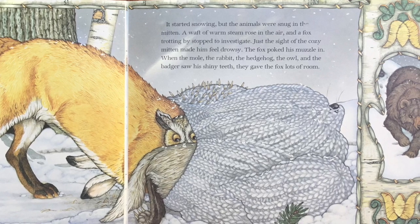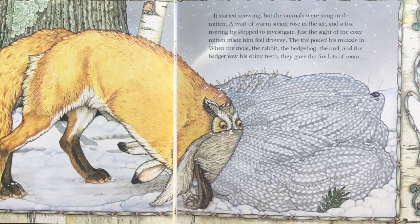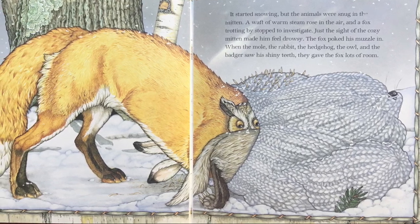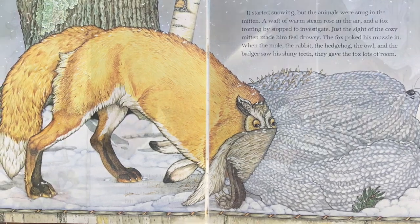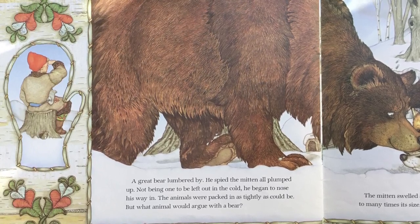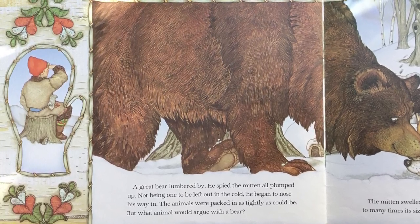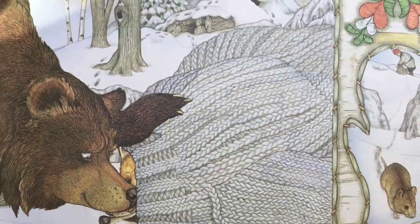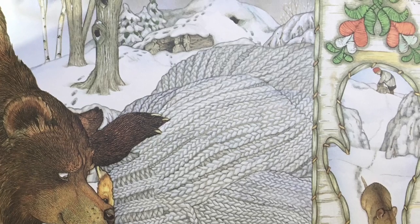A waft of warm steam rose in the air, and a fox trotting by stopped to investigate. Just the sight of the cozy mitten made him feel drowsy. The fox poked his muzzle in. When the mole, the rabbit, the hedgehog, the owl, and the badger saw his shiny teeth, they gave the fox lots of room. A great bear lumbered by. He spied the mitten all plumped up. Not being one to be left out in the cold, he began to nose his way in. The animals were packed in as tightly as they could be, but what animal would argue with a bear? The mitten swelled and stretched. It was pulled and bulged to many times its size, but Bubba's good knitting held fast.